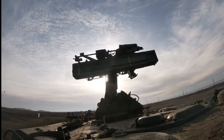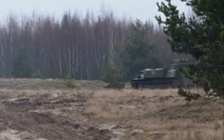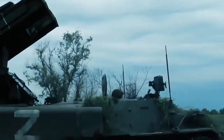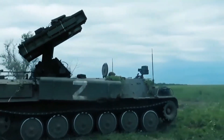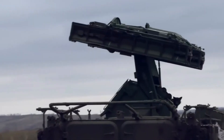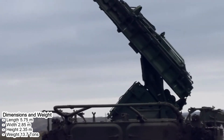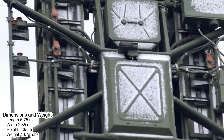Mobility. With a running chassis, the Strela-10 exhibits excellent mobility, allowing it to operate in a variety of environments from urban to rough terrain. Its dimensions are: length 5.75 meters, width 2.85 meters, height 2.35 meters, and weight approximately 13.7 tons.